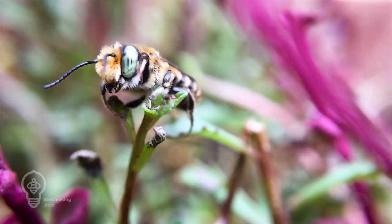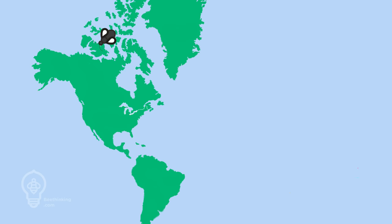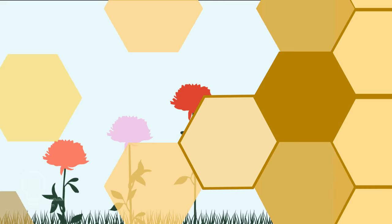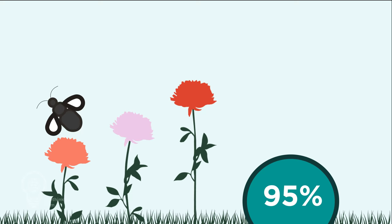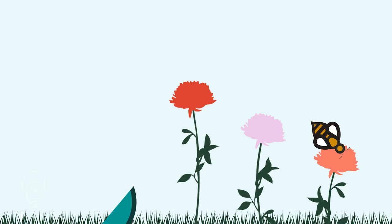Mason bees and leafcutter bees are just a couple of examples. These easy-to-care-for bees provide an indispensable service to the local ecosystems through pollination. Native to North America and from the family Megacylidae, these bees have an effective pollination rate of 95%. European honeybees, though monumentally vital, have only a 5% effective pollination rate.